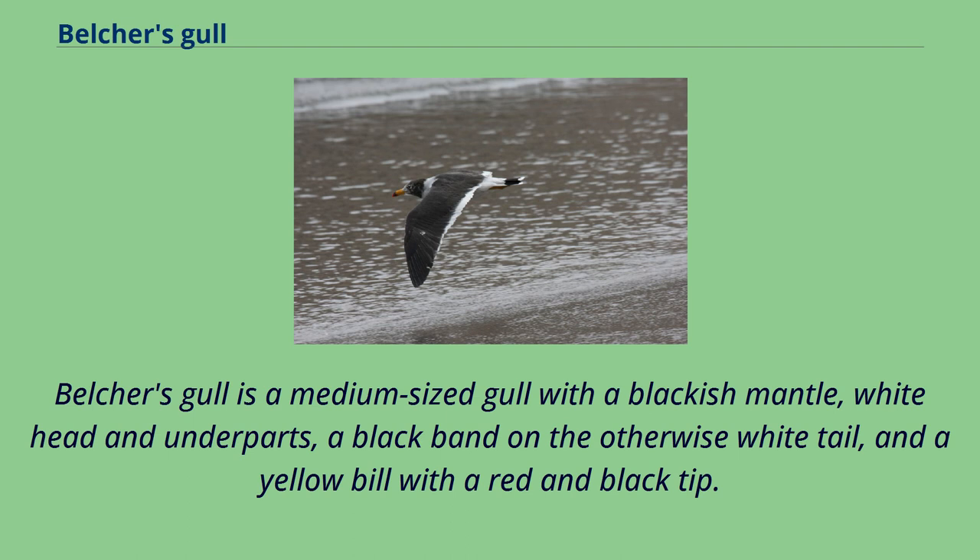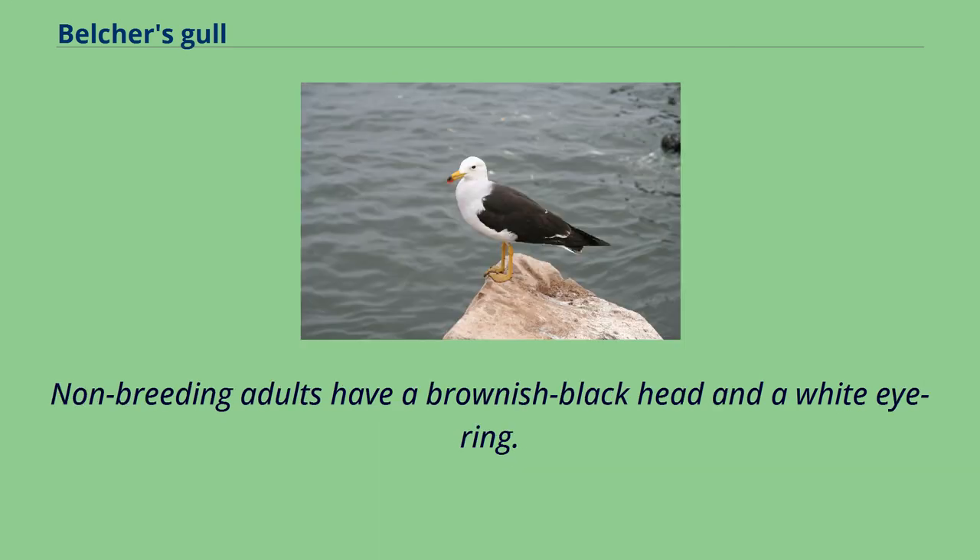Belcher's gull is a medium-sized gull with a blackish mantle, white head and underparts, a black band on the otherwise white tail, and a yellow bill with a red and black tip. Non-breeding adults have a brownish-black head and a white eye ring.